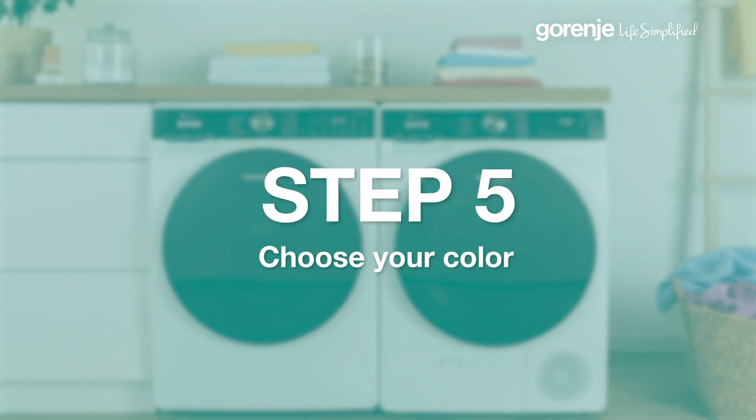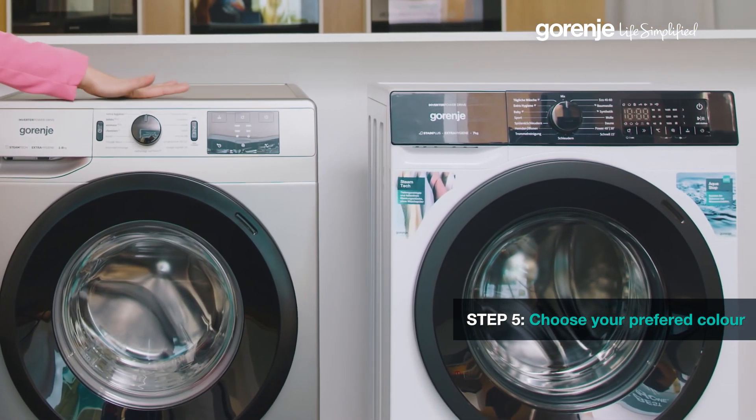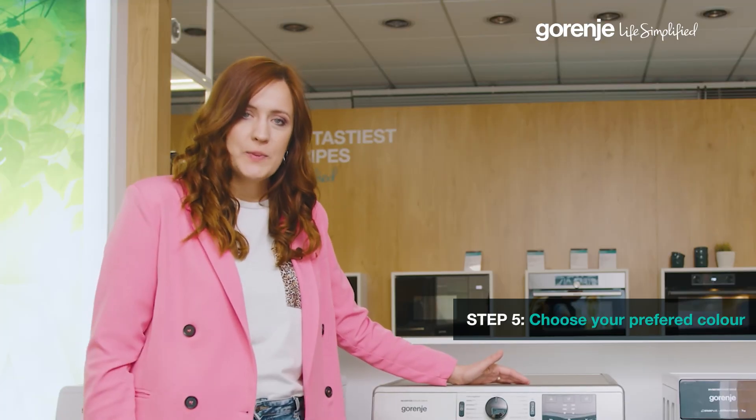As the last step, it's important to consider the color option. This ensures the machine not only meets your performance needs, but also complements your home's aesthetic beautifully.